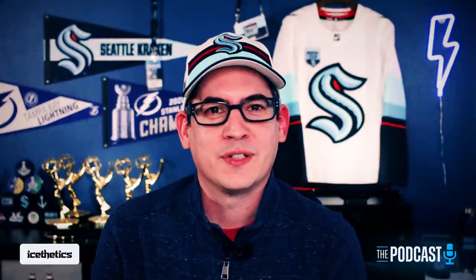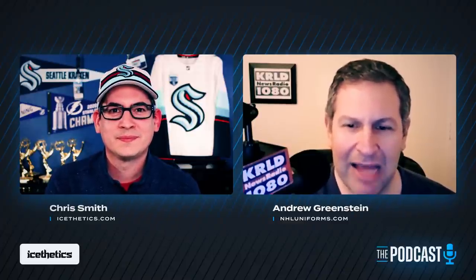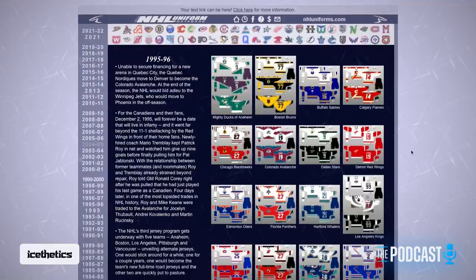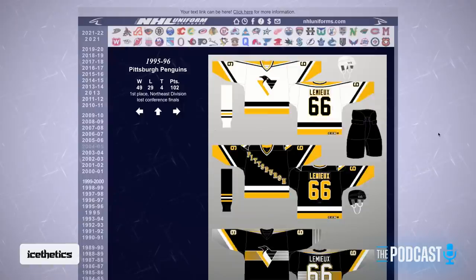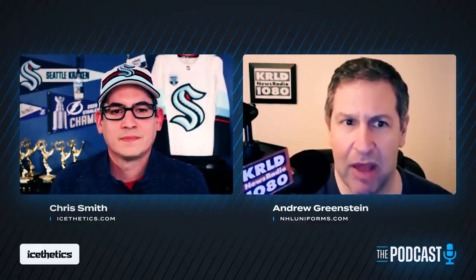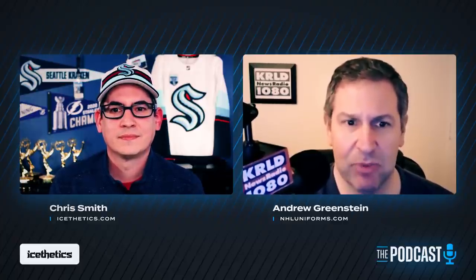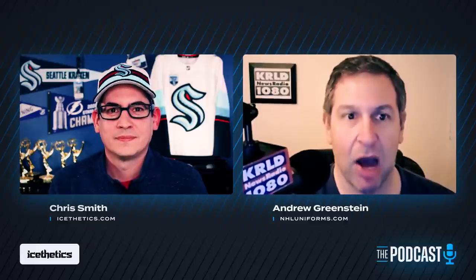Switching gears to personal preferences, Andrew says he's most drawn to simplicity nowadays — contrasting with the 1990s when you saw gradients, sublimation, and really crazy designs like the New York Islanders or to a lesser extent the Washington Capitals. Across all sports today there's a real trend towards simplification. The best designs are the ones you can see in an instant and identify the team, and most importantly, from the cheap seats you should be able to make out the numbers from the upper deck.